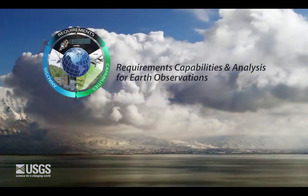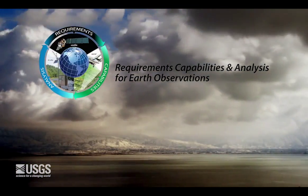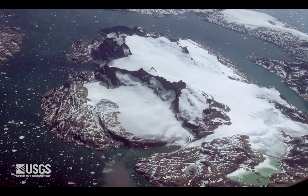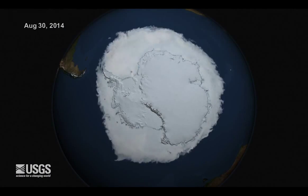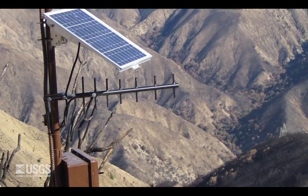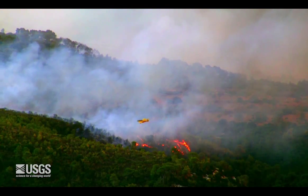The U.S. Geological Survey's Requirements, Capabilities, and Analysis for Earth Observations has been established to meet this challenge. This USGS effort will document requirements to inform the development of future Earth observation systems. It will also compare user requirements to system capabilities to help decision-makers and scientists identify the best solutions to meet society's needs.